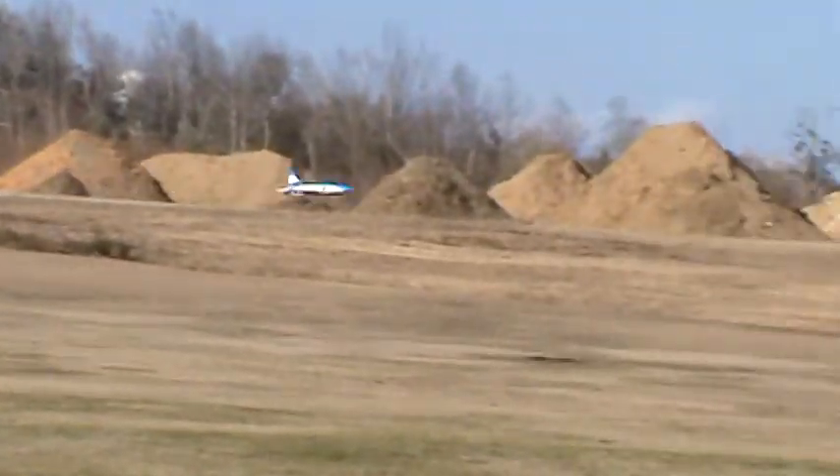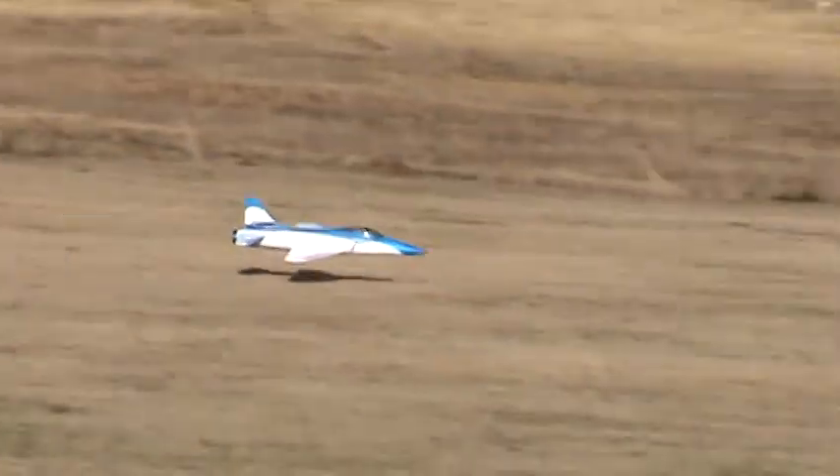There's a lot of videos of other different planes — the A-10 Warthog and a jet called the Griffin — you really need to check out.